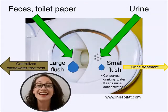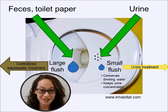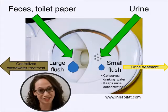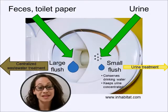Now ladies, in order to conserve the most drinking water, any toilet paper that you use after urinating needs to be thrown away in a trash can. This is so you can avoid using that large flush.